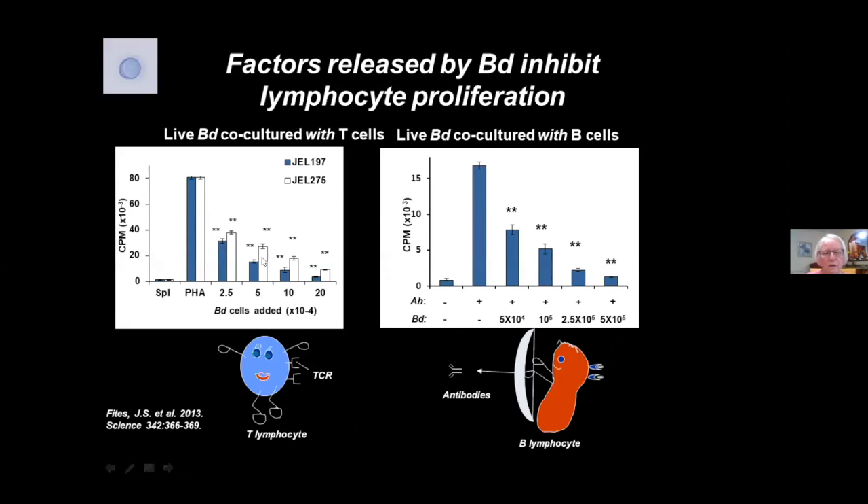One way we studied this was in vitro co-culture experiments in which we take lymphocytes from the spleen, stimulate them to proliferate with the plant lectin PHA, and then introduce increasing numbers of chytrid cells. The more chytrid cells you add, the more inhibitory they are. This is an assay of T cell activity. For B cells, we stimulate with killed bacteria, Aeromonas hydrophila; the B cells proliferate, and again, adding increasing numbers of chytrid mature sporangia significantly inhibits that proliferation.